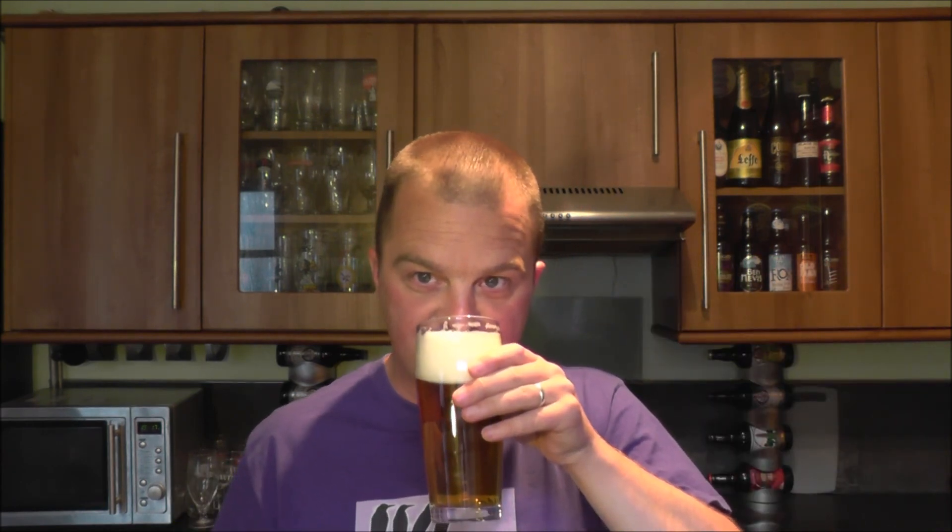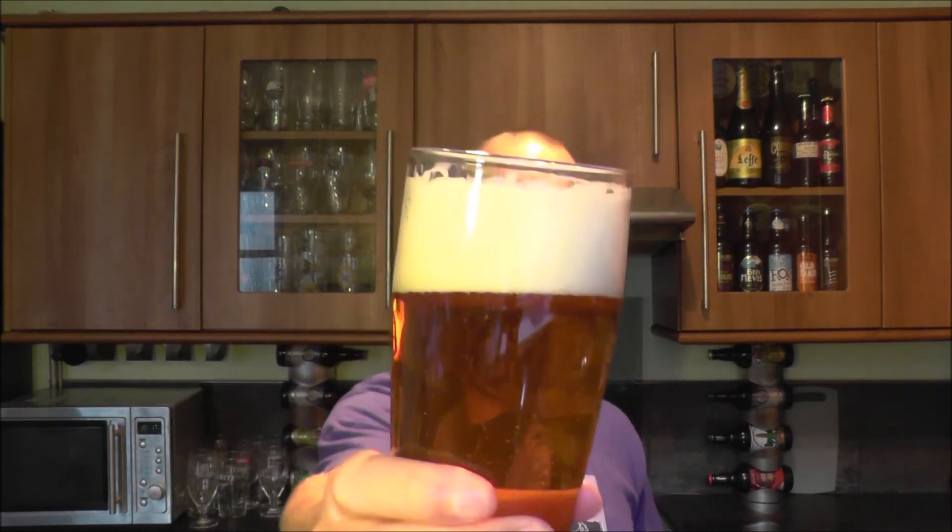Let's get a nose on the beer then — oh yes, yes, yes. It is a hoppy lager. I am a big fan of hoppy lagers; I find them incredibly refreshing. This one's got loads of hints of grapefruit and mango and pine needles. It smells nice and sweet and malty as well.